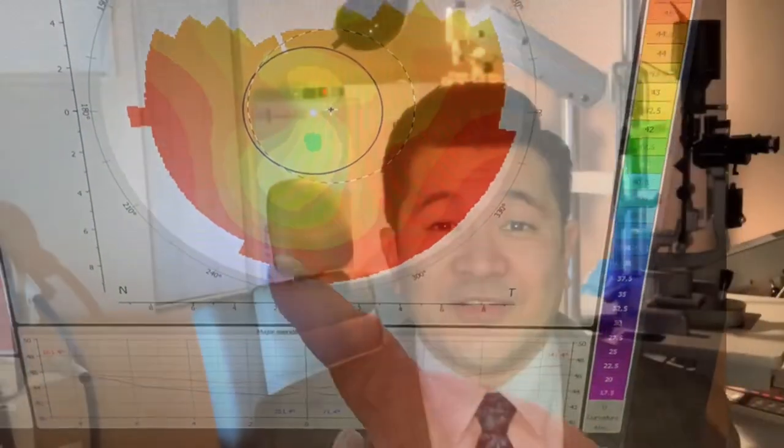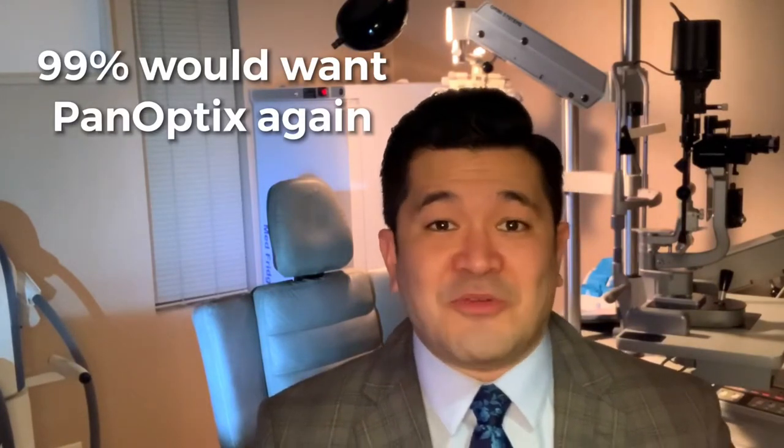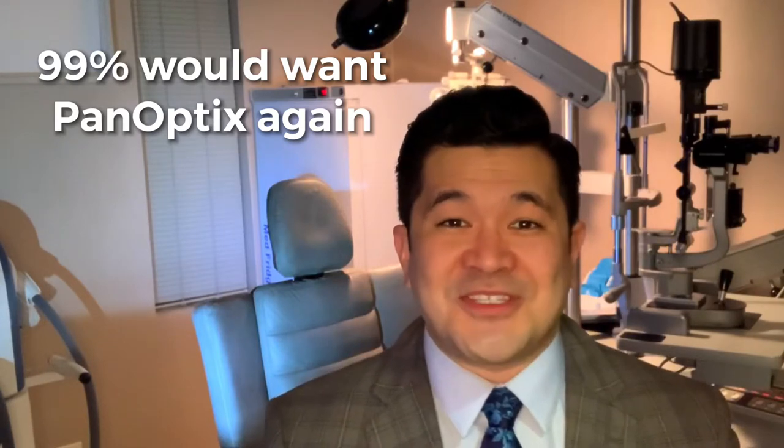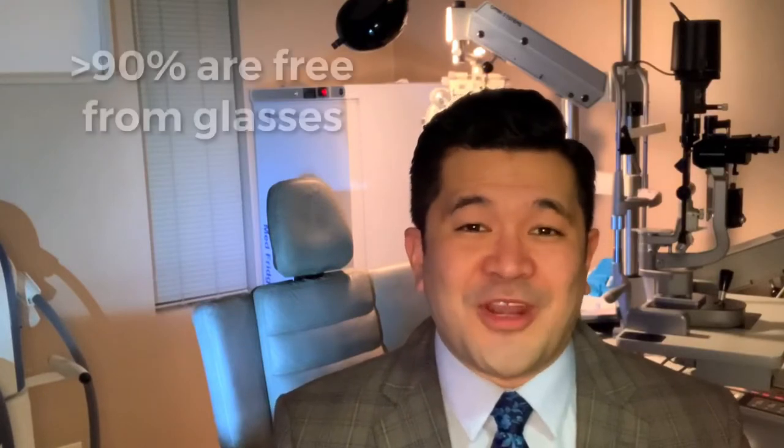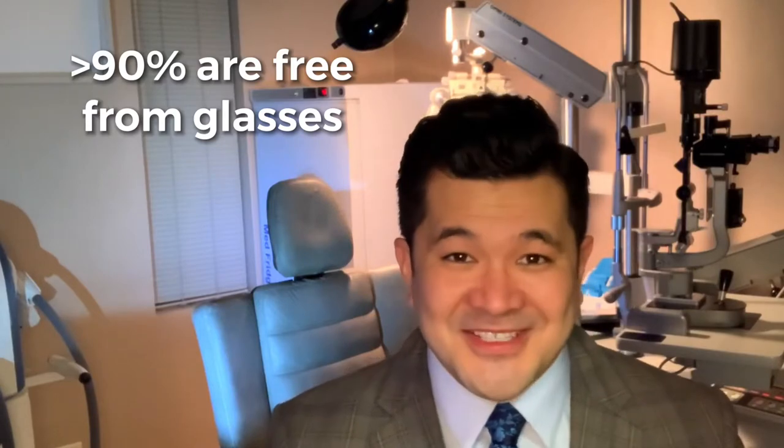In my practice we spend a great deal of time in our preoperative assessment looking at different biometry measures of the eye, such as corneal topography, to select the best patients for the Panoptix lens implant. In the FDA studies, 99% of people after cataract surgery with the Panoptix lens say they would do it all over again with the same lens implant. Patient satisfaction is high — in fact, over 90% of patients with the Panoptix lens are able to achieve complete glasses independence.